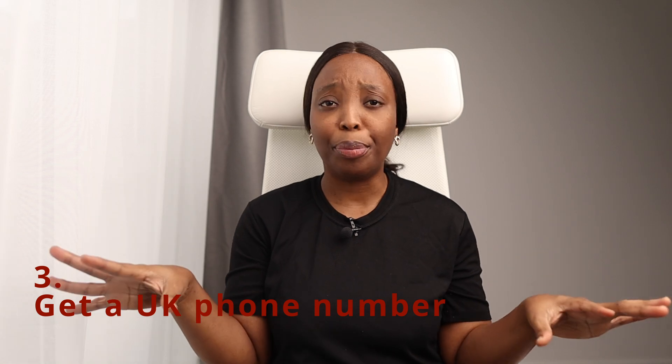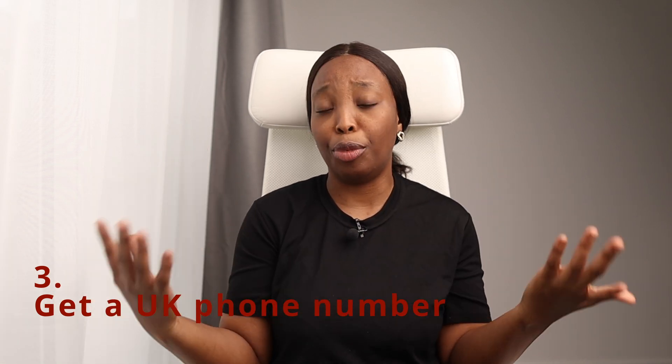The third thing you want to do when you arrive in the UK on a dependent visa is to get a UK phone number. You can keep your home country number as your WhatsApp number or second SIM, but making calls with a home country number within the UK can be expensive. You need a UK phone number to communicate and register for things in the UK. A phone contract is affordable — for example, EE offers a contract for £10 monthly with unlimited calls, unlimited texts, and 10GB of data per month.